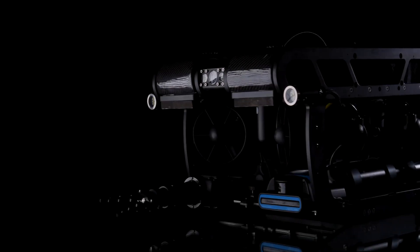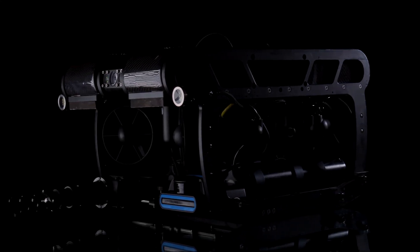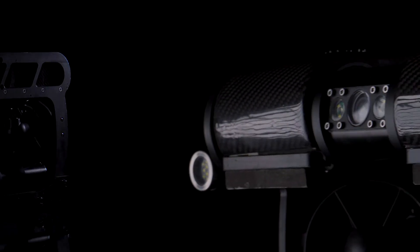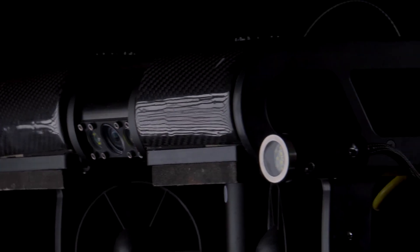Engineered to strike the perfect balance between size and power. This is Pivot. The outer shell is made from durable and lightweight carbon fiber mounted on a precision-cut aluminum frame, making it a tough and reliable vehicle for any mission.